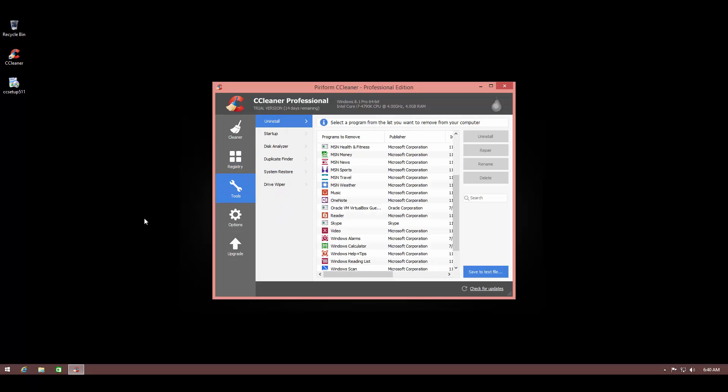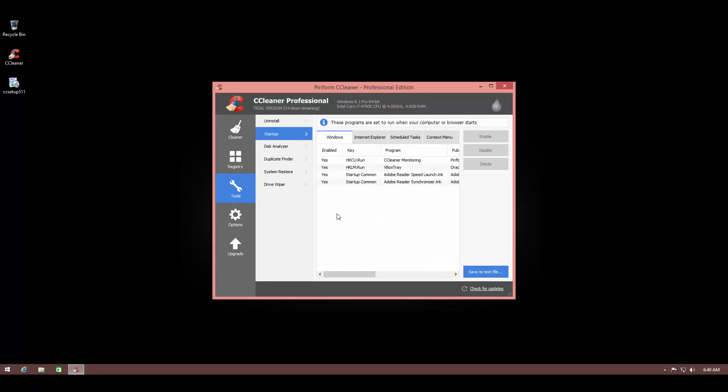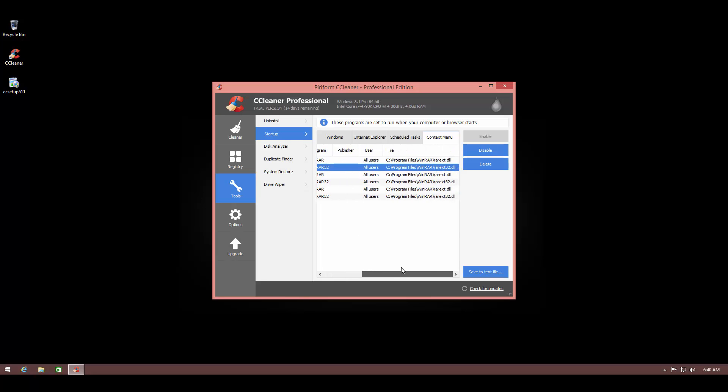The Tools menu has several cool features that allow you to uninstall any program directly without opening Control Panel. It has a startup monitor so you can decide what programs start automatically. You can also check different browser helpers and objects that load with your browser and disable BHOs. You can check scheduled tasks and even manage your context menu options, removing or disabling anything you feel is unnecessary. These are very useful options that not a lot of other junk cleaners provide, so this is something I really appreciate.